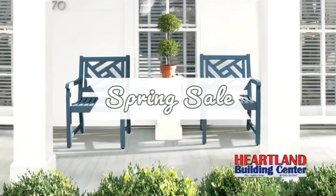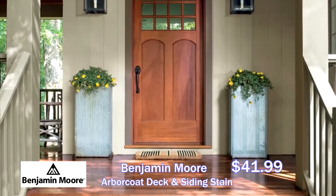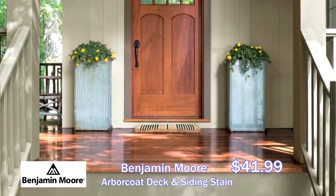It's officially spring, and Heartland Building Center is celebrating with a spring sale. Save on Benjamin Moore Arbor Coat, Deck, and Siding Stain during the entire month of April.